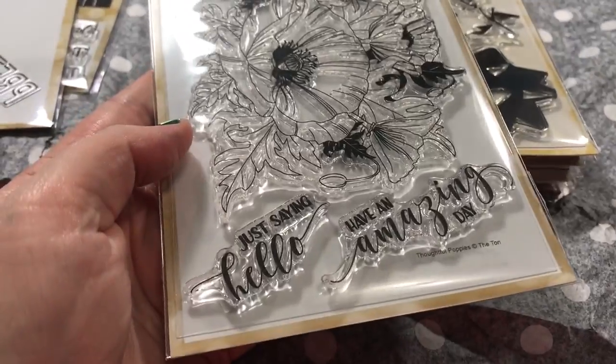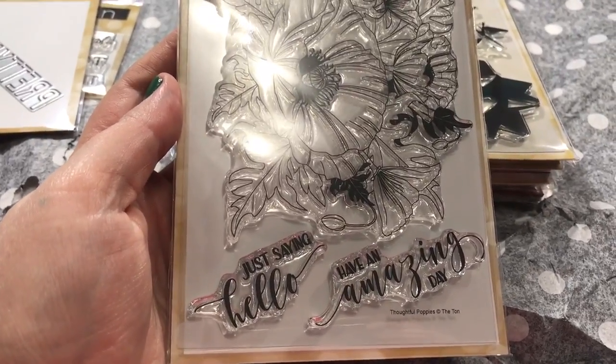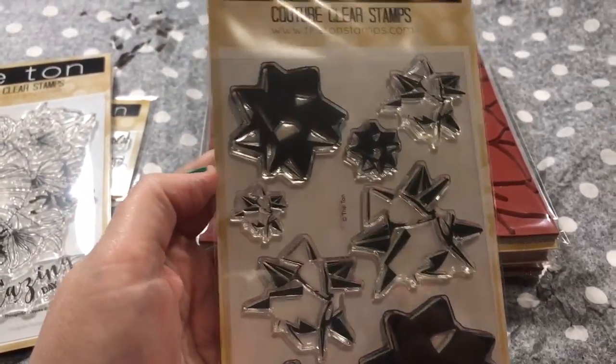This set is called Thoughtful Poppies, and I think that's going to be beautiful watercolored. Just saying hello, have an amazing day — I just love those poppy stamps.